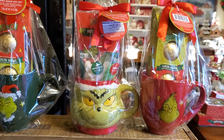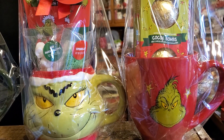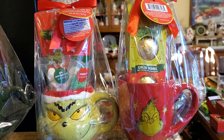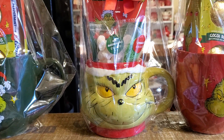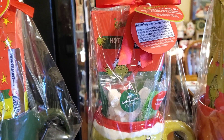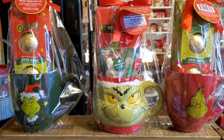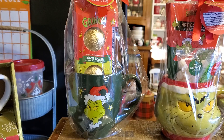Then we got this adorable Grinch red mug with the cocoa bombs in it — that was $10. Got this really unusual mug and it has the hot cocoa mix and even has the sprinkles and the marshmallows with it. I believe that was $12.99.